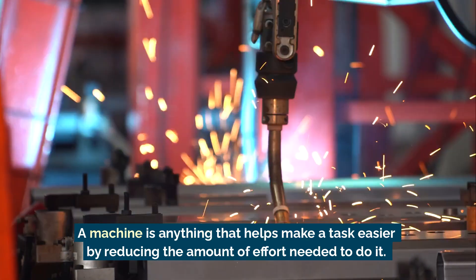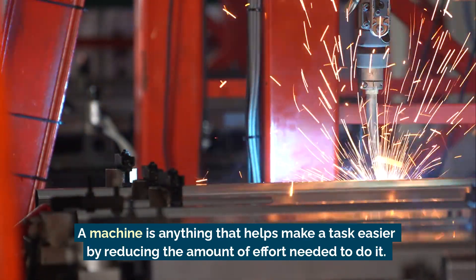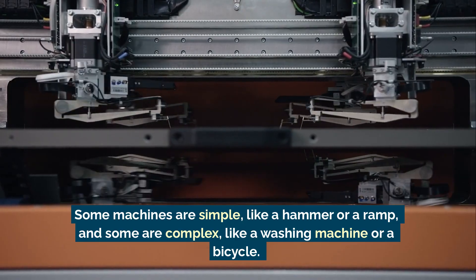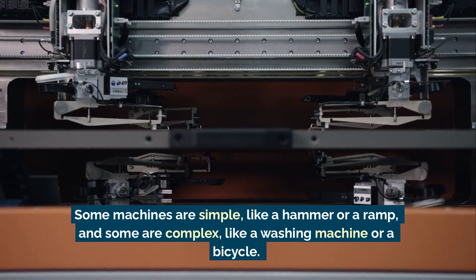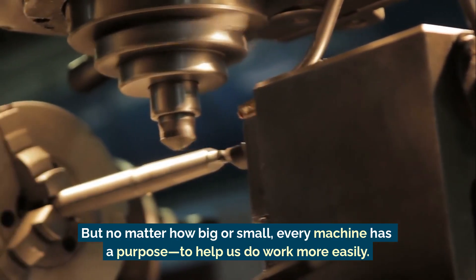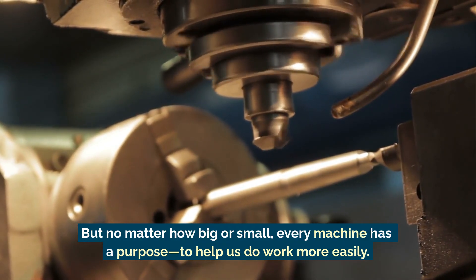A machine is anything that helps make a task easier by reducing the amount of effort needed to do it. Some machines are simple, like a hammer or a ramp, and some are complex, like a washing machine or a bicycle. But no matter how big or small, every machine has a purpose: to help us do work more easily.